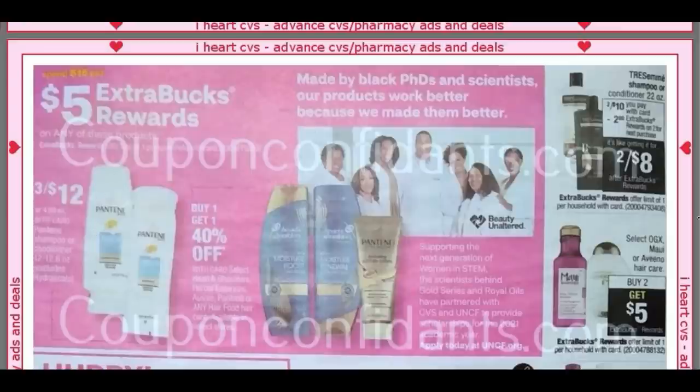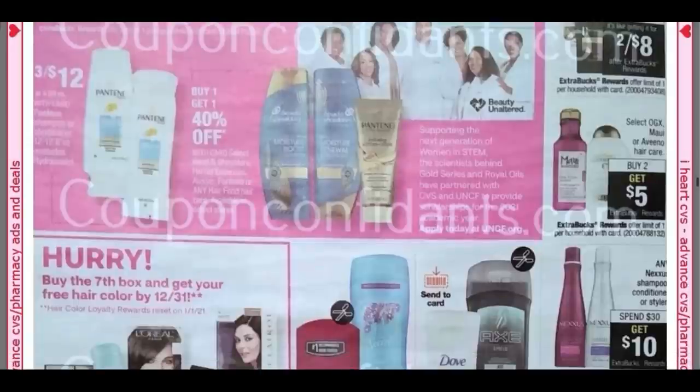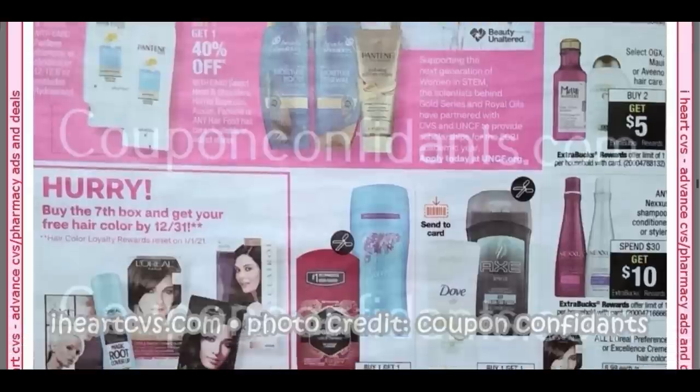Spend $15, Get $5. We've got some hair care deals here. We've got the Tresemme shampoo, two for $10, get a $2 Extra Buck. We've got select hair care at Buy Two, Get $5. That's pretty good.